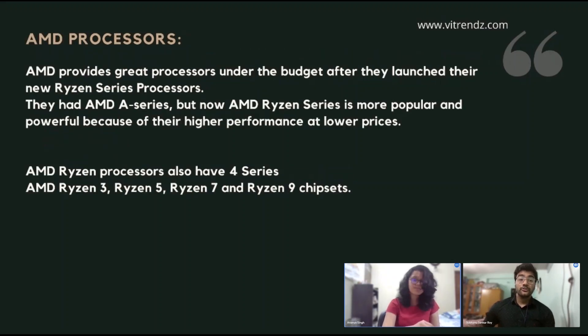Moving on to AMD processors. AMD also provides great processors under budget after they launched their new Ryzen series. Before that, they had their AMD A series, but now the AMD Ryzen series is much more popular and powerful because of their high performance at low prices. AMD Ryzen processors also have four series: AMD Ryzen 3, Ryzen 5, Ryzen 7, and Ryzen 9 chipsets.